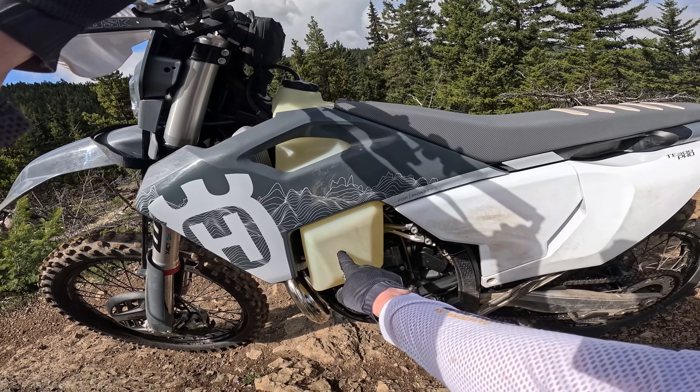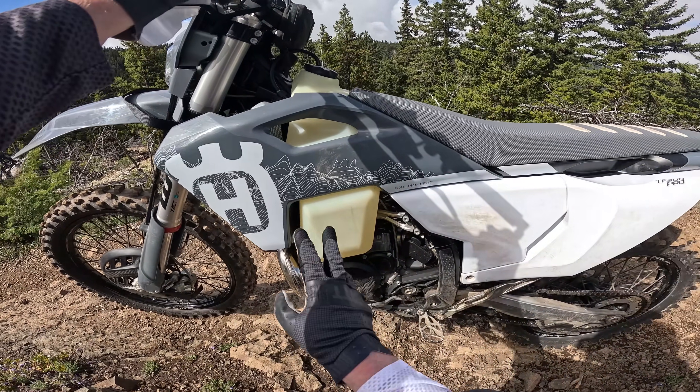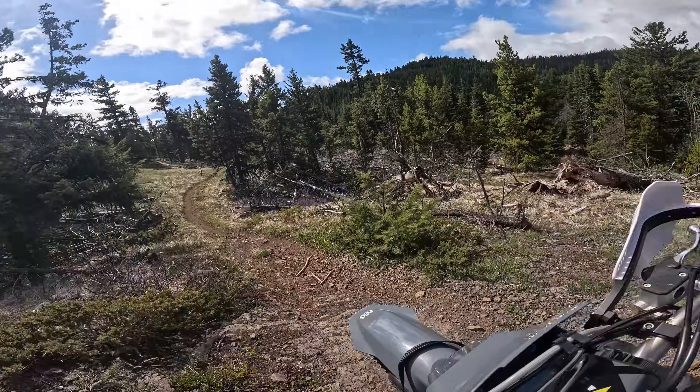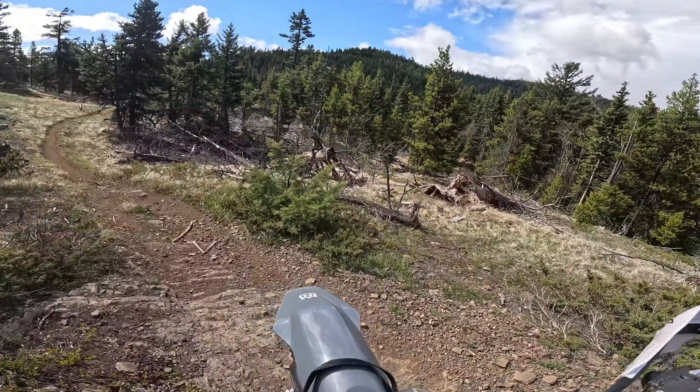This fuel here, when you're riding trails, is going to spill up into that reservoir, and I don't think I'm going to run out. Let's find out what kind of mileage I can get and how much of the fuel I can actually use in this tank.